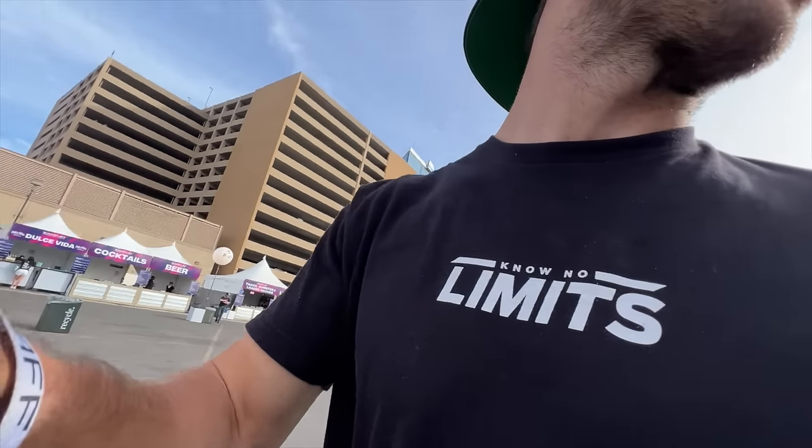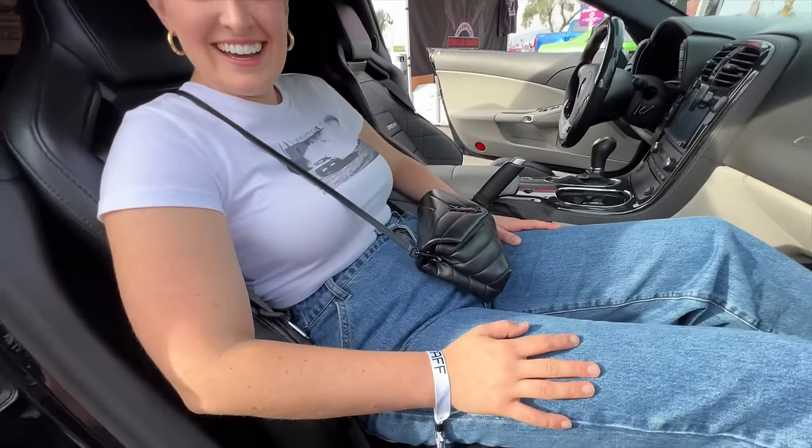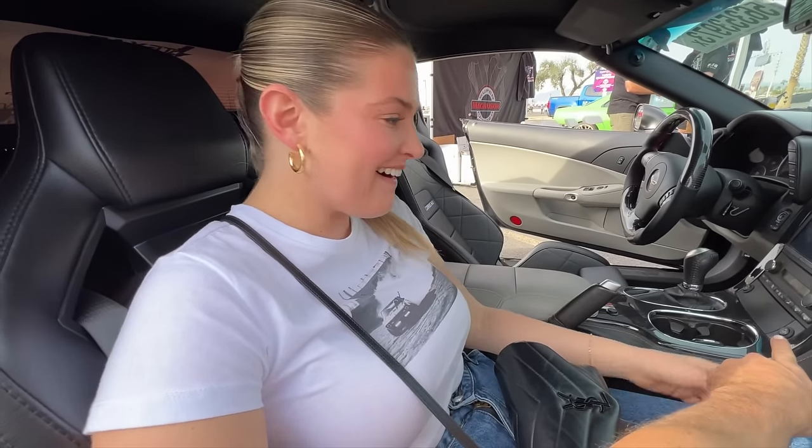My girlfriend hasn't seen the car the entire time I've been building it, so getting a reaction from family and friends hasn't happened yet. I want her to look over this way — she's about to see my car for the first time. She loves it: 'It doesn't even look like the same car.' I made sure the seats were reclinable — not only for her but for me too. And also, they're heated seats. She says that's cooler than her car.